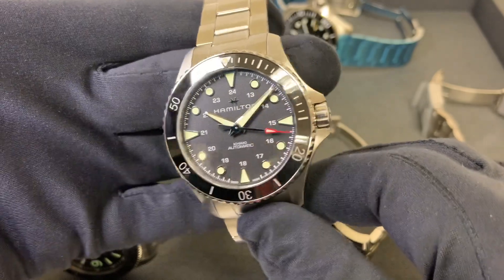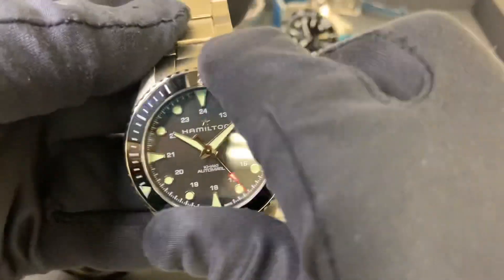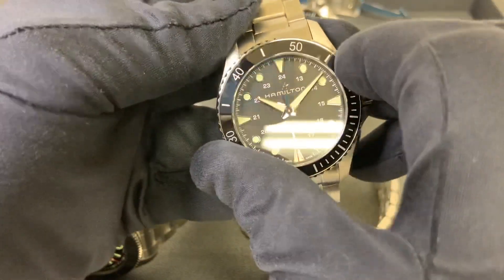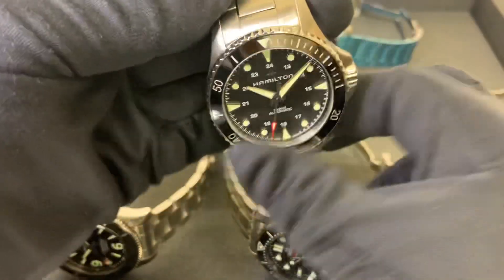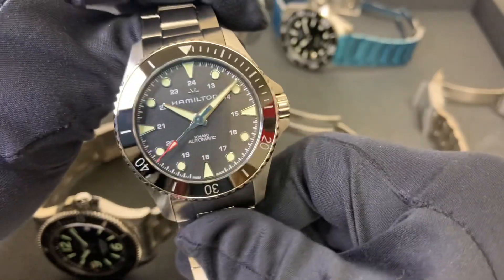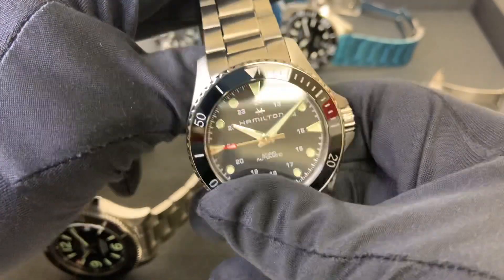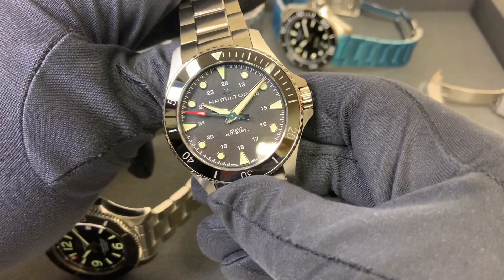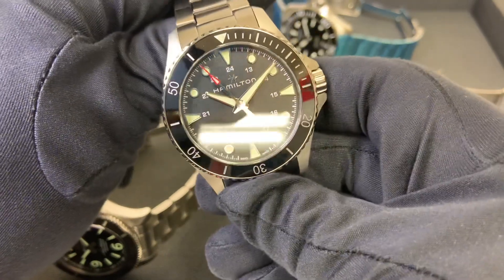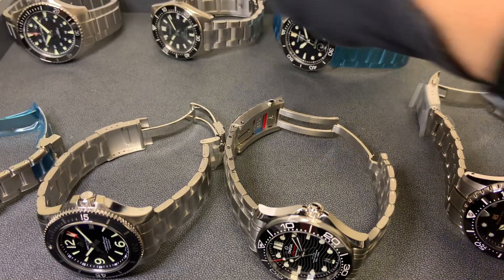First up is the Hamilton Khaki Scuba — this is the newer one with the ceramic bezel, 43 millimeter. I'm going to show bezel action on all of these. They do make the Khaki Scuba in a 40 millimeter, which is technically the older version but you can still obtain it. There's also a date model with an anodized aluminum bezel on the prior generation 40mm, so that might be worth checking out. I'm going from lowest to highest retail price.